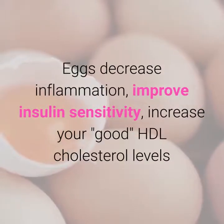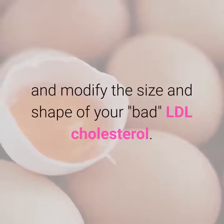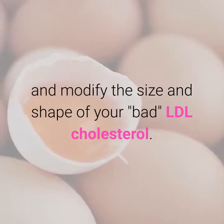Eggs decrease inflammation, improve insulin sensitivity, increase your good HDL cholesterol levels and modify the size and shape of your bad LDL cholesterol.